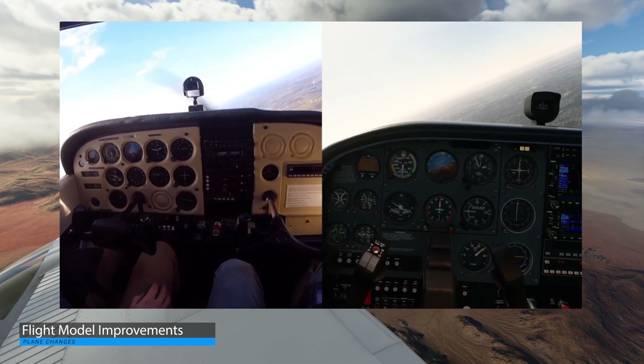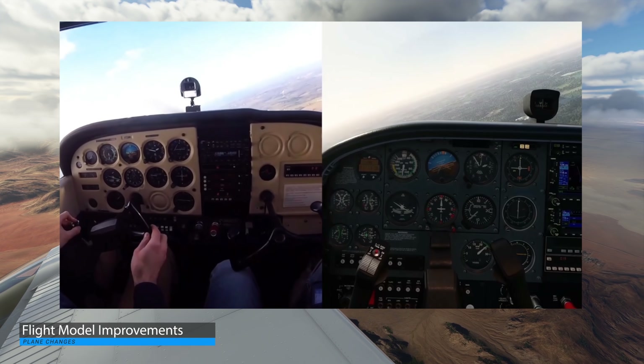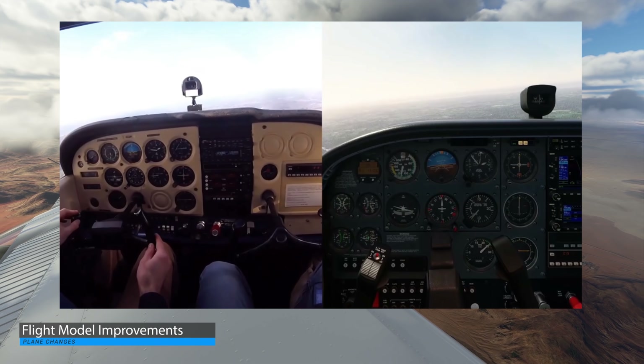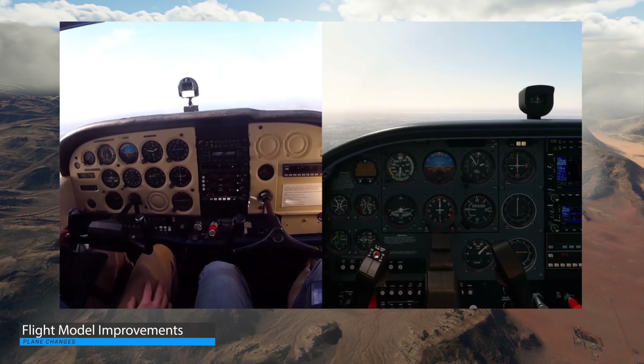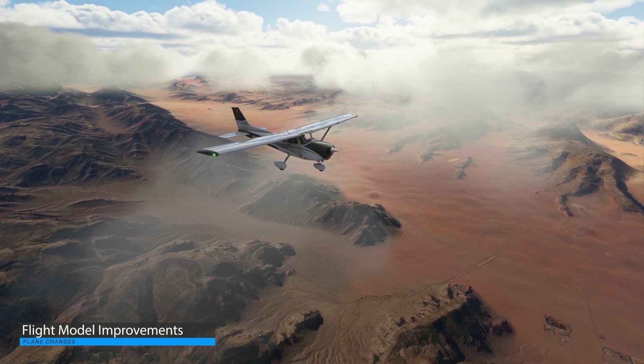The example in the video is the Cessna 172. Asobo are also planning on doing the same with several other planes in the future. These changes are coming to Sim Update 4.